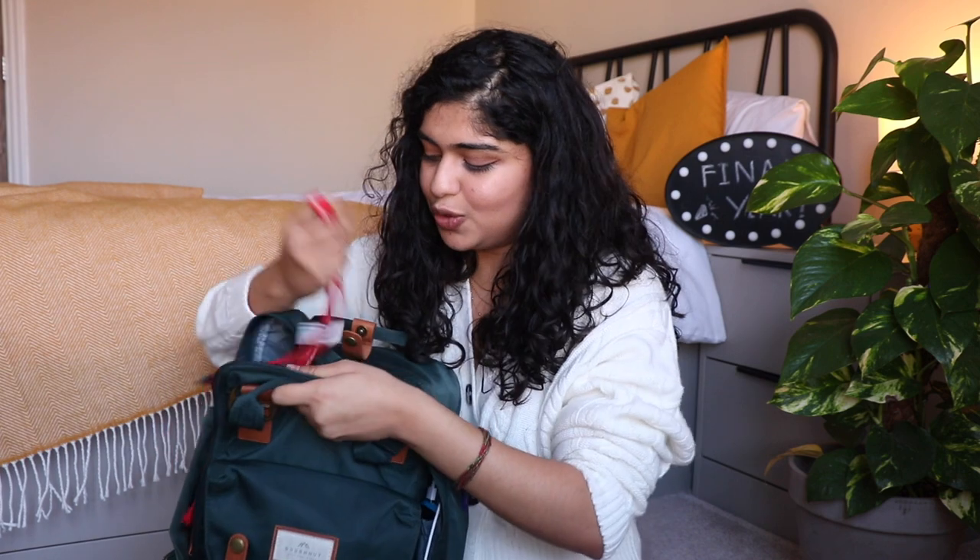That basically brings us to the end of what's in my bag. Thank you so much for watching — it really means so much to me. If you liked this video make sure you give it a thumbs up, check out a few other videos I've made on life at medical school, and follow me on Instagram as well.